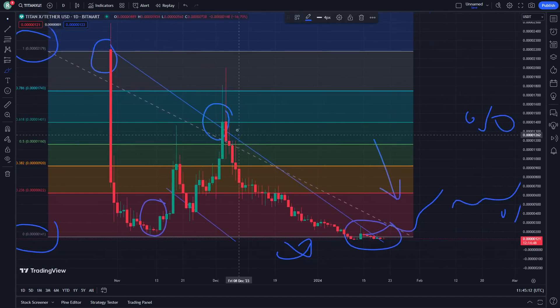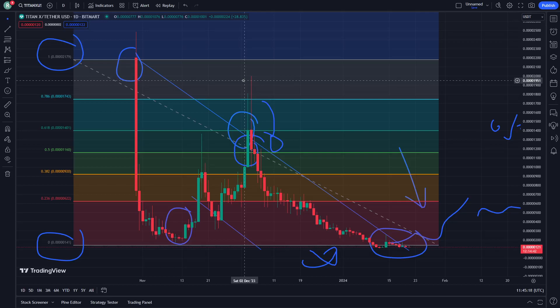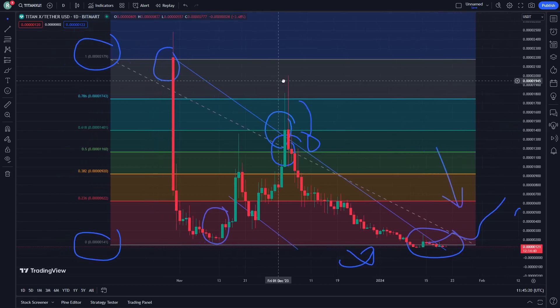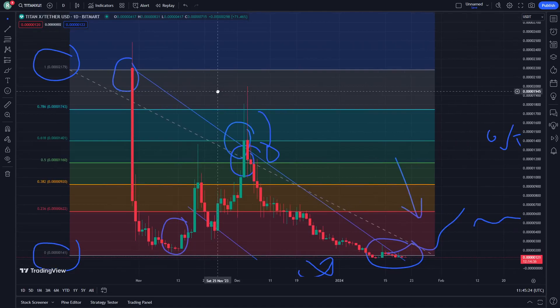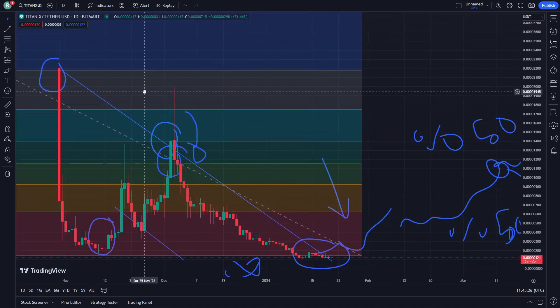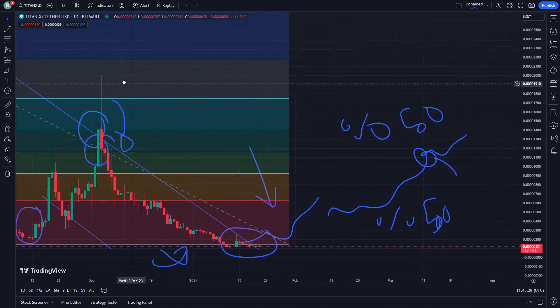I want to tell you why we are looking here at the middle — because we are having a very good and important point. You should realize right now that this place doesn't have a side that should be worrying about on TitanX as soon as possible.